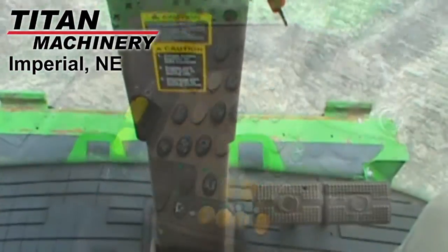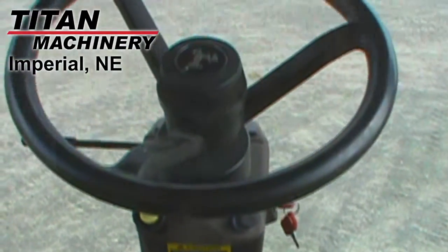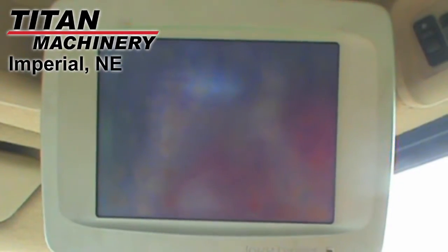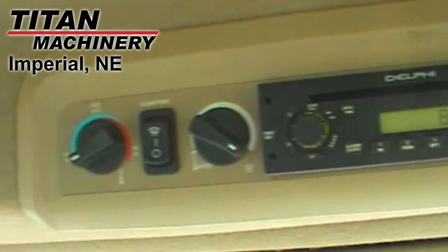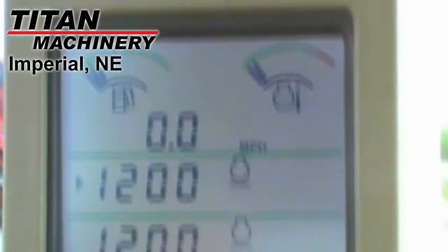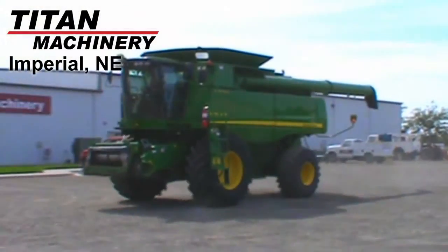Additional features include chrome, fore and aft reel, auto reel speed, auto header height control, front HID lights, suspended luxury cab, onboard computer, command center monitor, grain loss monitor, yield moisture monitor, and it's auto guide ready.